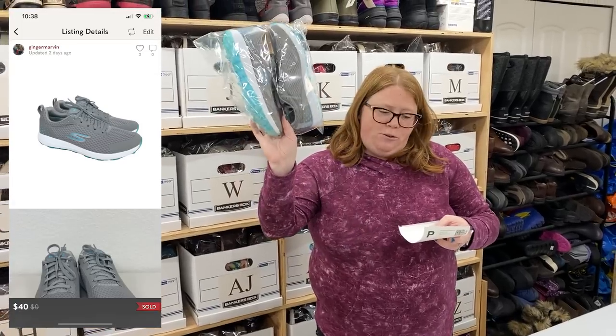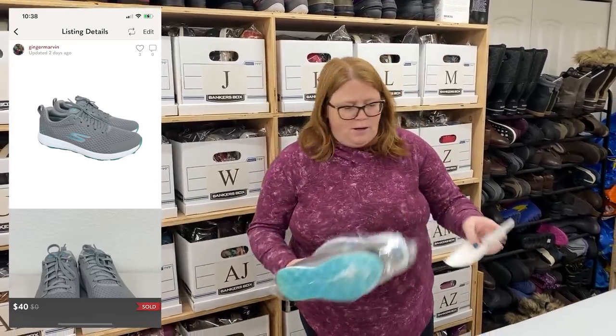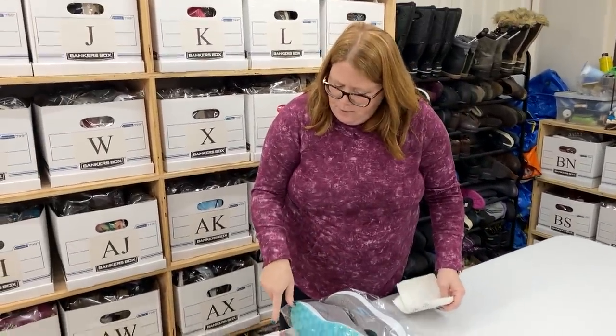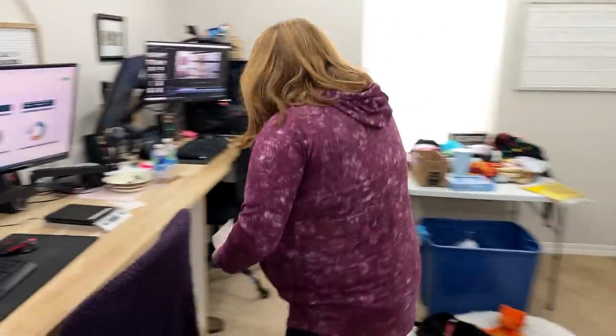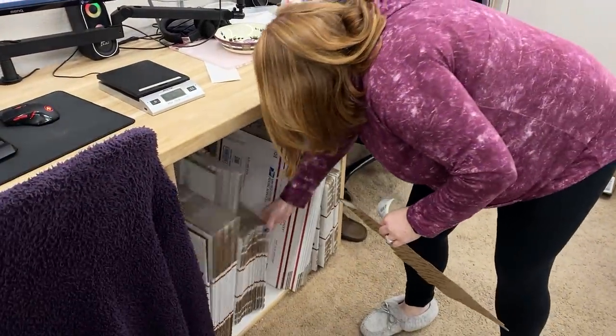These Skechers golf shoes — bought for $10.99, sold for $40 with discount shipping on Posh. I'll probably do a medium flat rate on that. I grabbed a Tyvek, but I actually like the foldy boxes for this one. Foldy box and a medium flat rate.